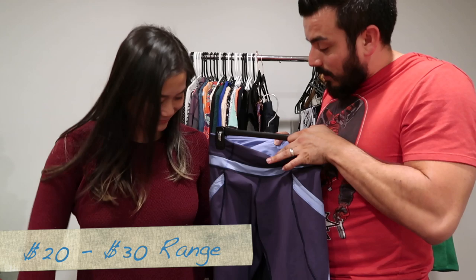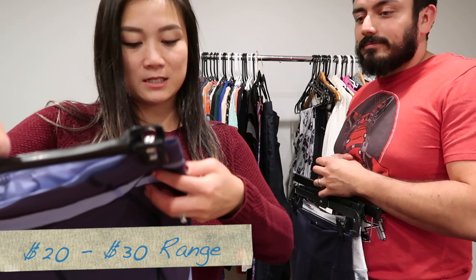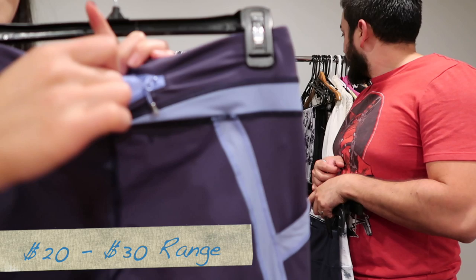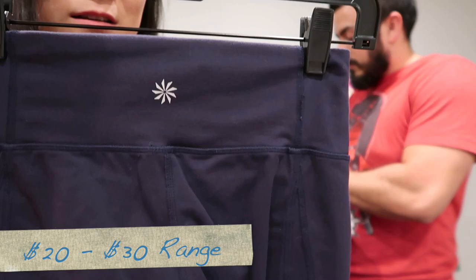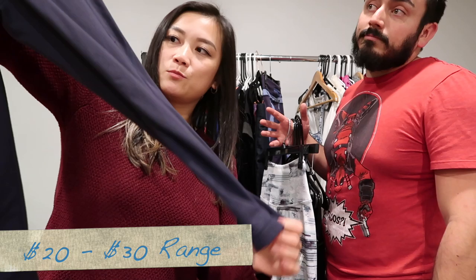Moving on to more pants — these lululemon pants I really liked and almost kept! They have pockets and a little zipper in the back. Size six. Then an Athleta capri legging in extra small, navy blue — no pockets on this one.